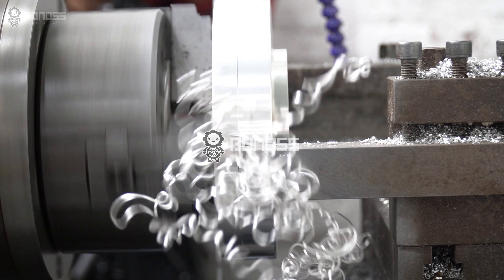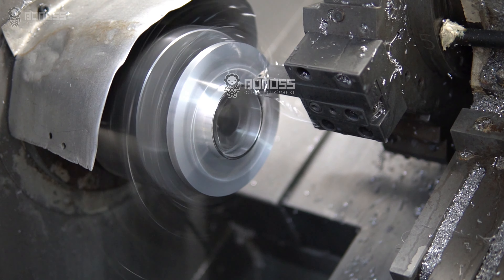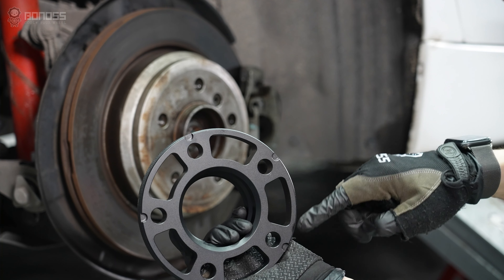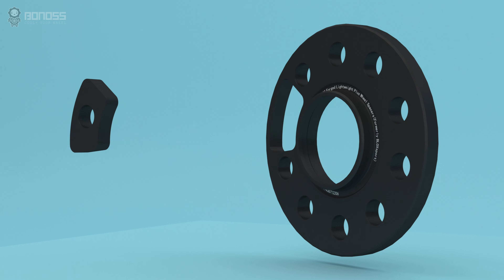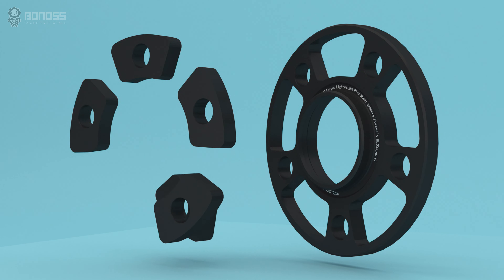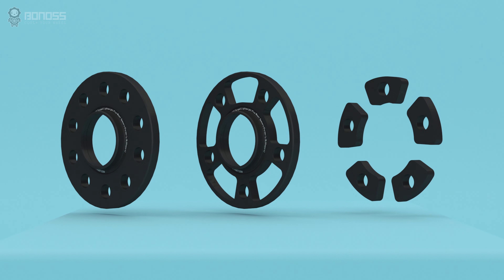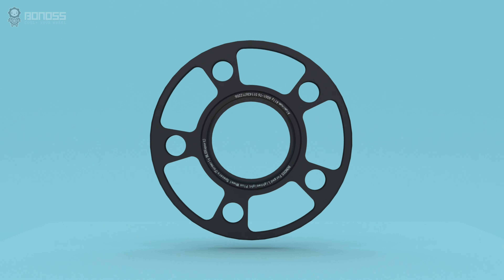Bonnors insists on producing professional wheel spacers which are far higher than industry safety and professional standards. The plus design of Bonnors forged lightweight wheel spacers features a hollow design that is further optimized based on traditional wheel spacers, effectively reducing weight and energy consumption, and improving handling while ensuring safety and reliability.